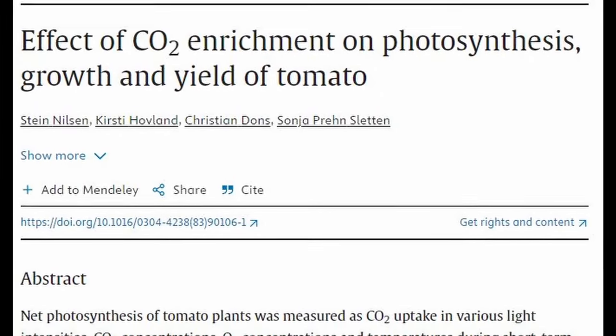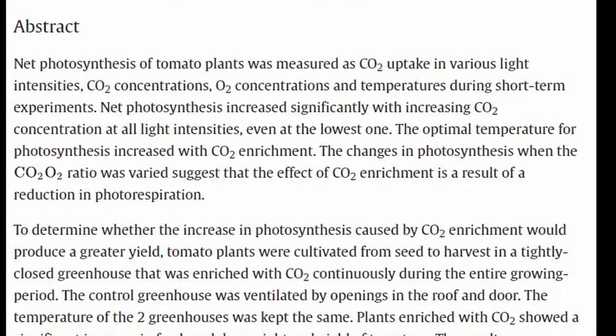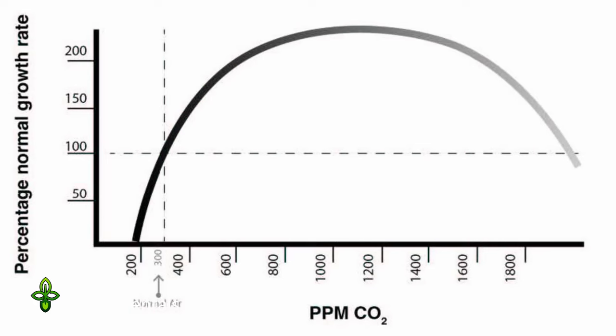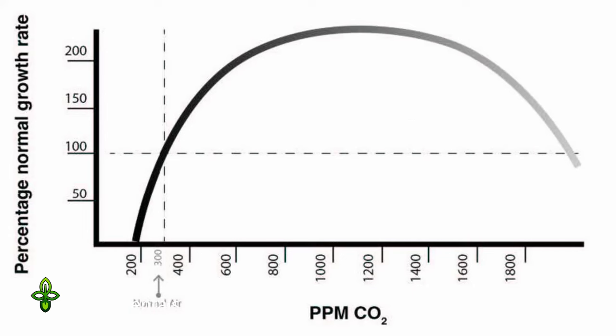Let me take you back a step and explain what I'm talking about. There have been a number of studies that looked at increasing the CO2 level in greenhouses. Here's one of them, and what they found was that the tomato plants grew faster and had a higher yield. This is a fairly well understood phenomenon and quite a few greenhouses actually do this. Here's a chart to show you what happens as CO2 levels increase — the two dashed lines intersect at normal CO2 levels and you'll see that the percent of growth is 100%.